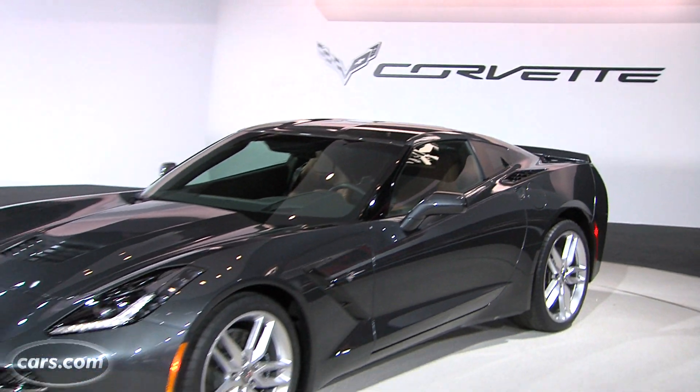This is the first of the seventh generation Corvettes, and most likely there will be other editions like a convertible, a Z06, and other high-performance cars coming out afterwards. This is the first one that comes out this fall, so stay tuned for more.